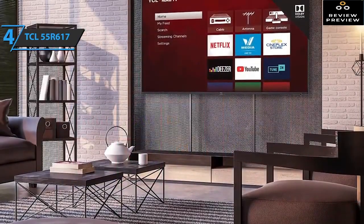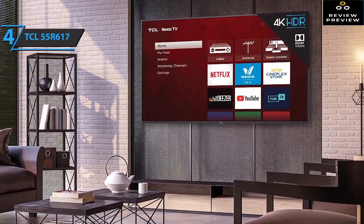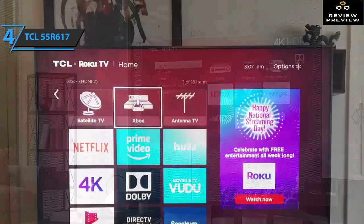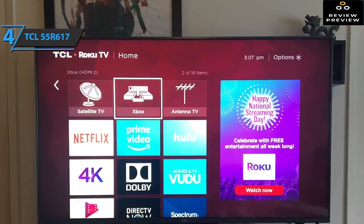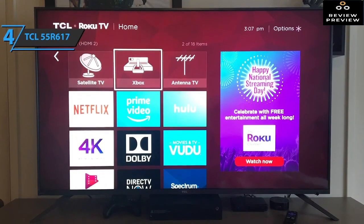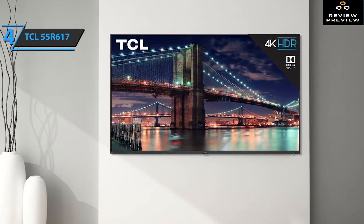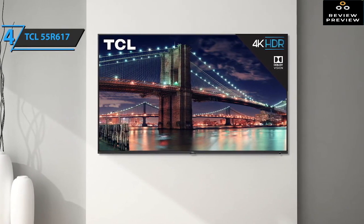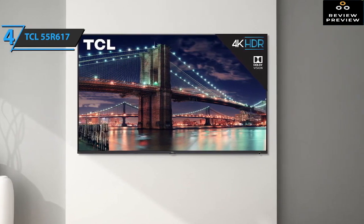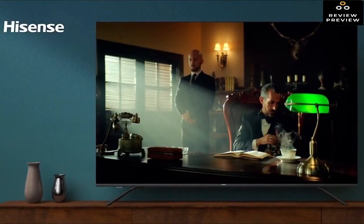The silver TCL logo is located in the middle of the lower frame, while a round backlit button sits in the lower-right corner. For connectivity, there are three HDMI ports, a USB port, an Ethernet port, an antenna cable port, an optical audio output, a 3.5mm composite video input, and a 3.5mm headphone jack. The 55R617 uses the Roku TV platform, providing a simple, accessible interface with access to a wide range of media streaming services, including Amazon Prime Video, Google Play, and hundreds more.